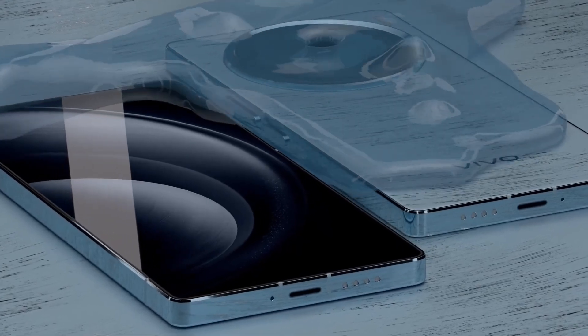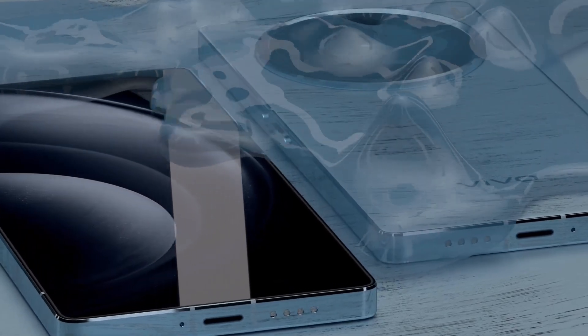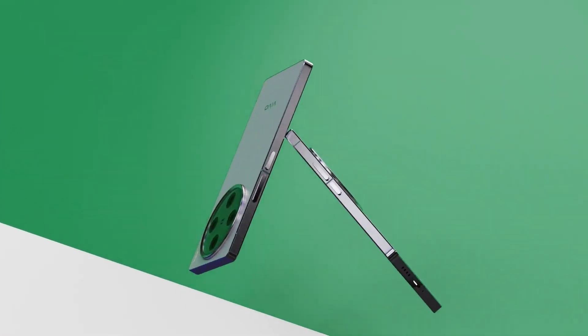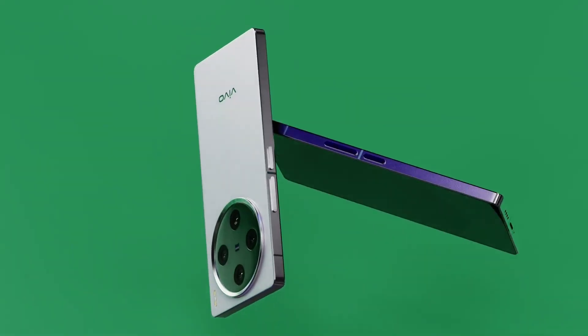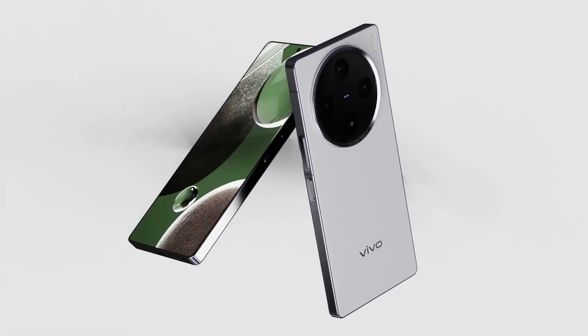If we talk about the battery in the Vivo X200 Ultra 5G, a large 6000 mAh battery will be given. For charging, a 210-watt charger will also be provided, which will easily charge it quickly and you can use it throughout the day.